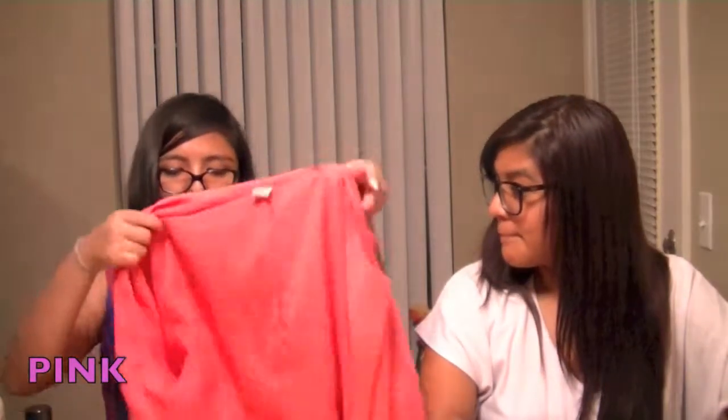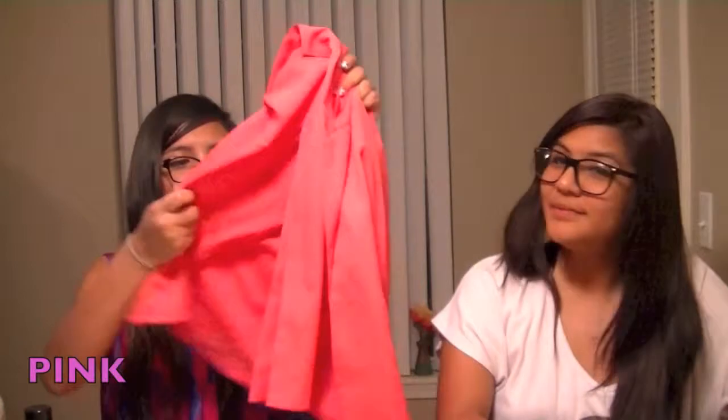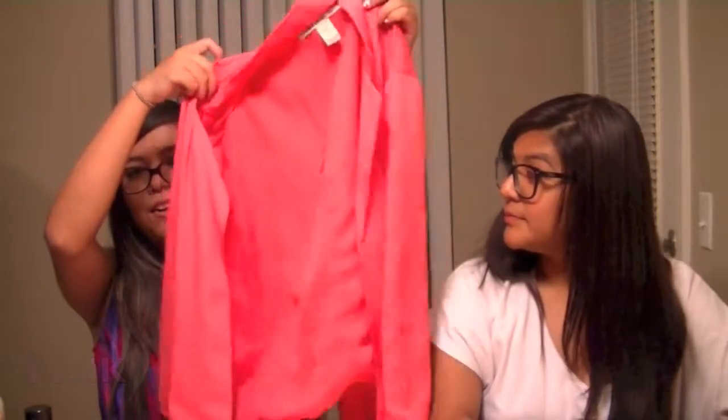I chose my blazer. It doesn't really look like a fitted structured blazer because it's very soft, and it's by American Apparel. I love it because it's really lightweight. It was featured in our Valentine's Day video. For my pink we went shopping and I just fell in love with Honey Sweetheart. It smells so good — once again another dessert scent.